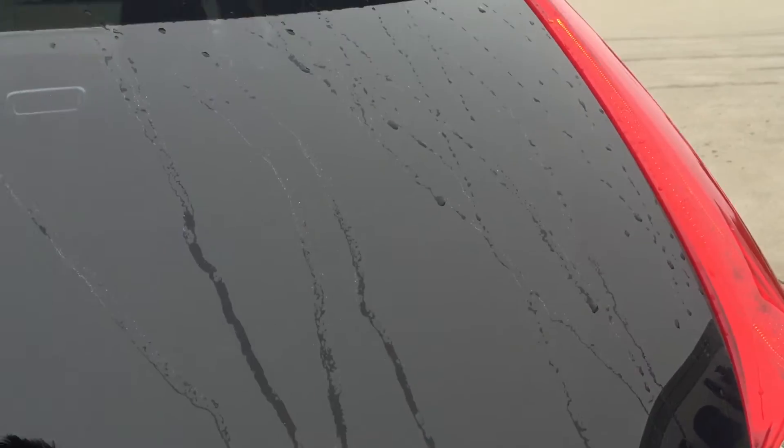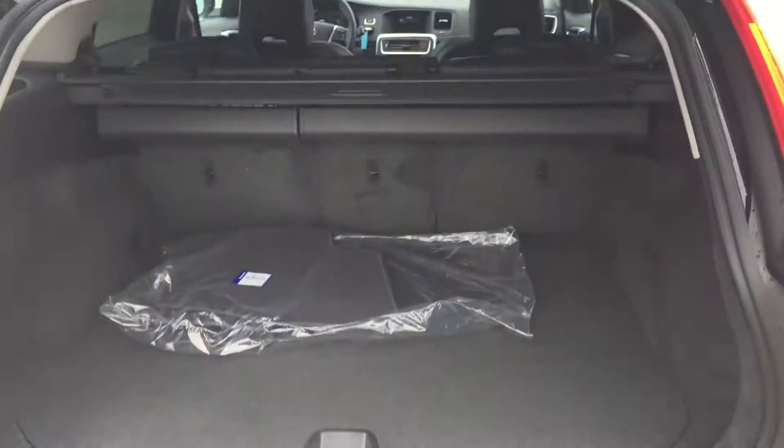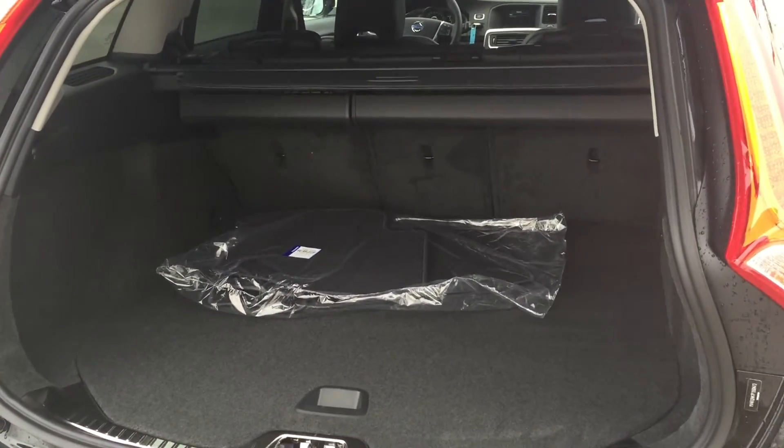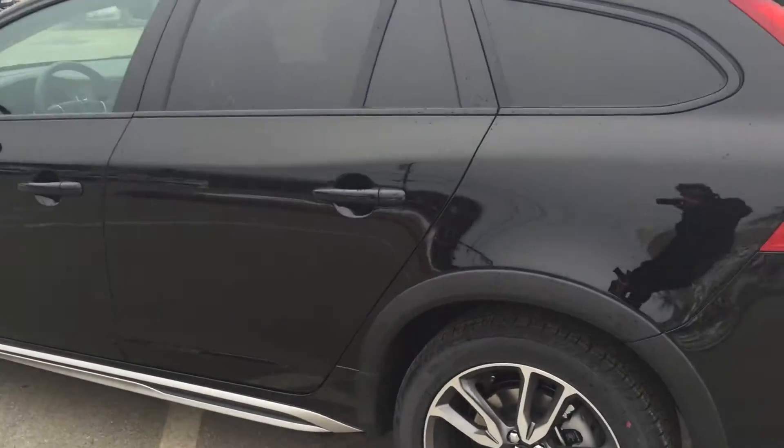This car also has a backup camera, front and rear park assist, and check out the blind spot information system there. The back seat has plenty of space, and of course it is in black with a black interior which is also just gorgeous.